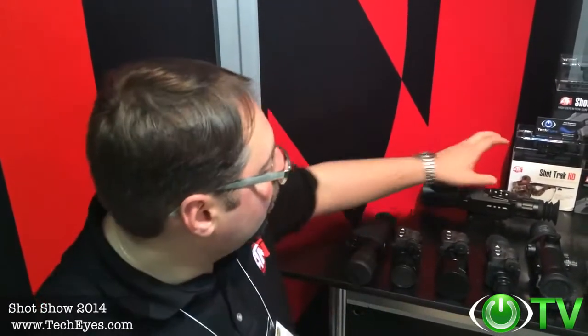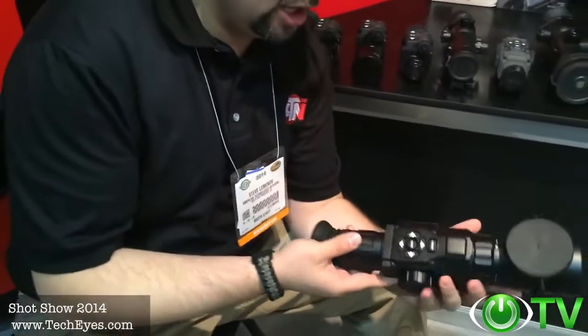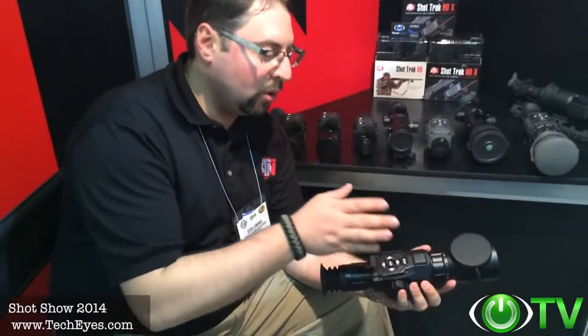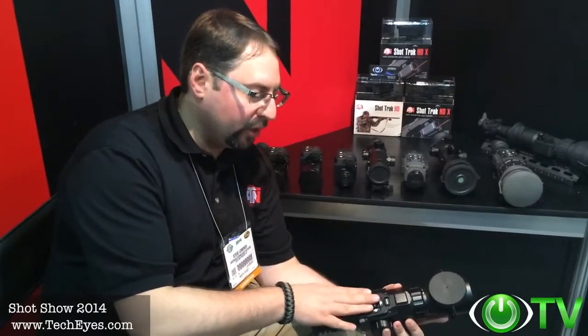I'd like to thank PacEyes for stopping by at ATN booth at SHOT Show 2014. I am so excited this year. We're launching so many new exciting products just like the Vinyl X. We have a new digital weapon sight, the X-Sight from ATN, encompassing our new Obsidian Core, which is basically a mini computer incorporated in this device that is rich with features.